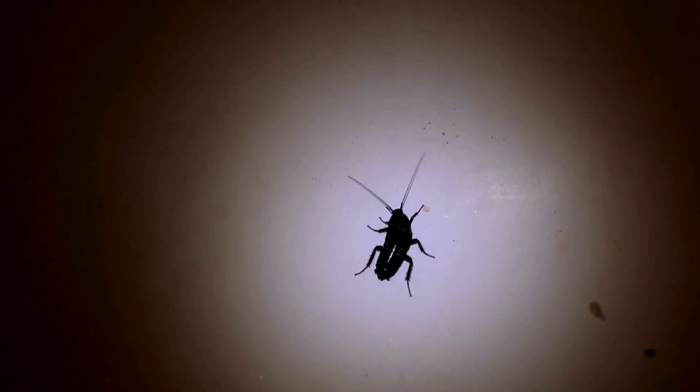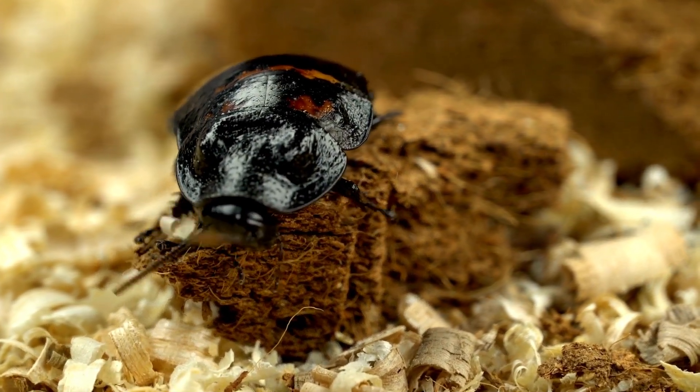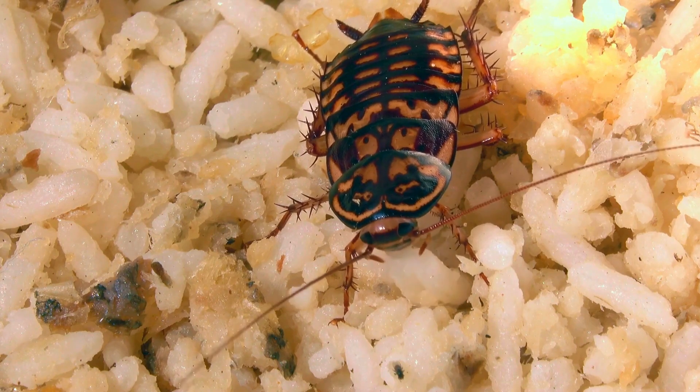So, the next time someone asks if cockroaches have blood, you can tell them yes. But like everything else about these extraordinary survivors, it's gloriously weird and surprisingly sophisticated. So, maybe don't bring it up at dinner.